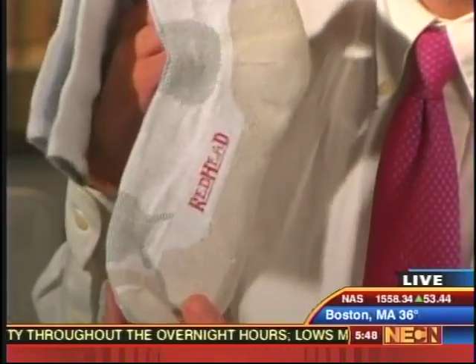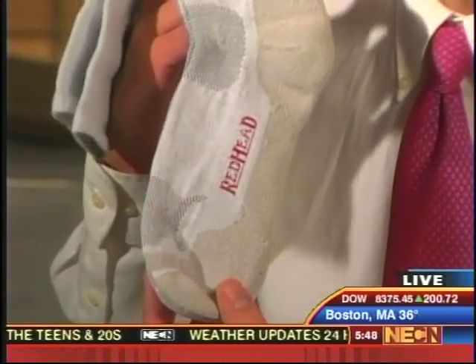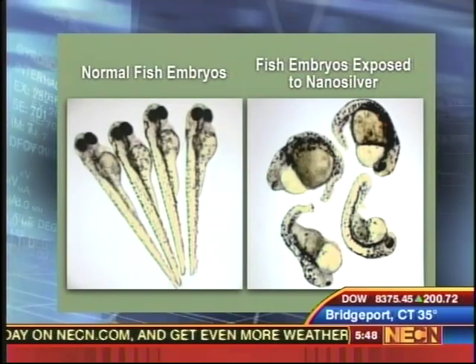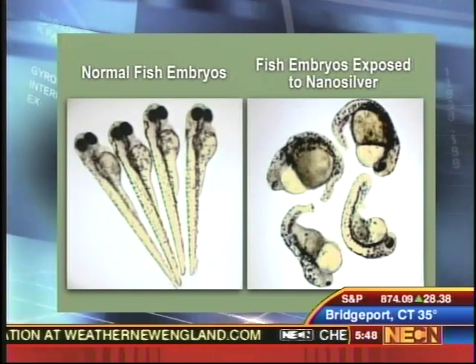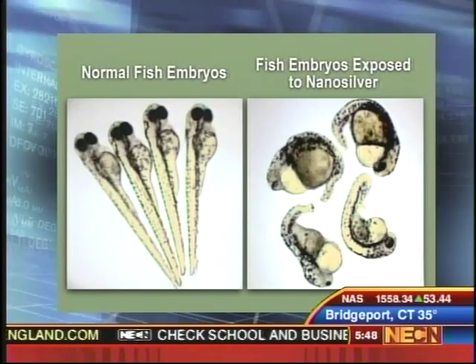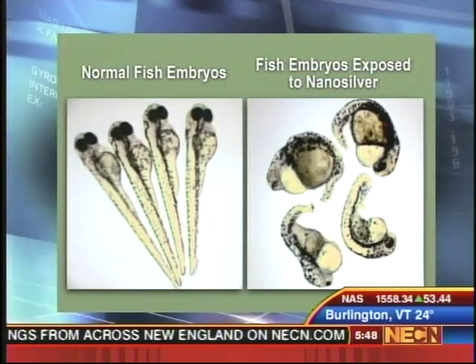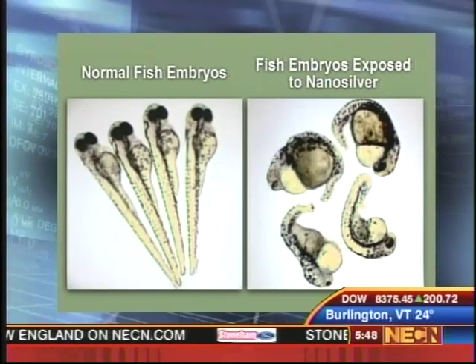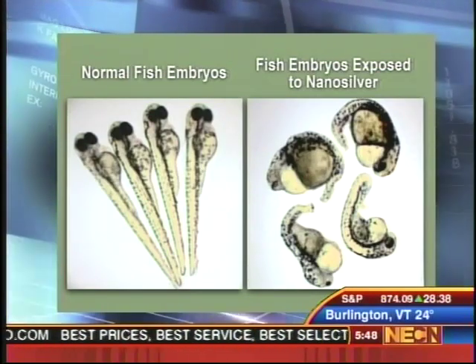We're not certain yet, but that's one of the concerns. The athletic socks are a really good example — every time you wash these socks in the washing machine, some of those particles are going to get washed out of the fabric and end up in the wastewater. There's some concern that that might cause problems when that water gets to the waste treatment plant. There's also some evidence now that silver nanoparticles can cause problems in the development of aquatic organisms. I think we have a photo showing an experiment about the development of zebrafish embryos. The embryos on the left are normal and healthy; the ones on the right have been exposed to silver nanoparticles and, as you can see, they have a pretty serious developmental defect.